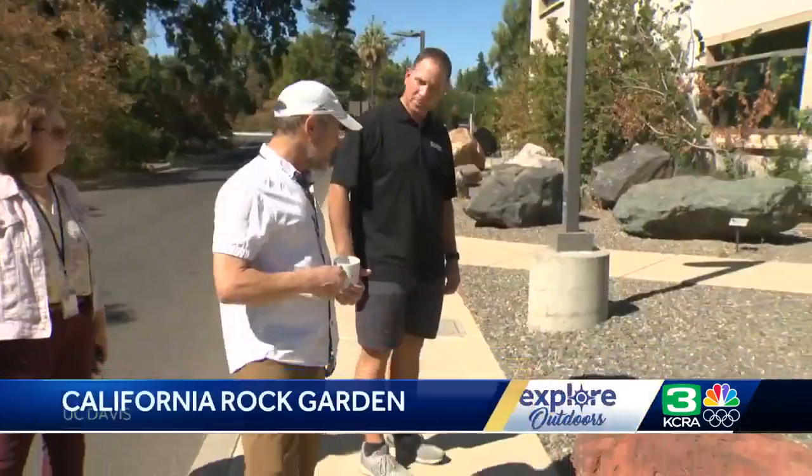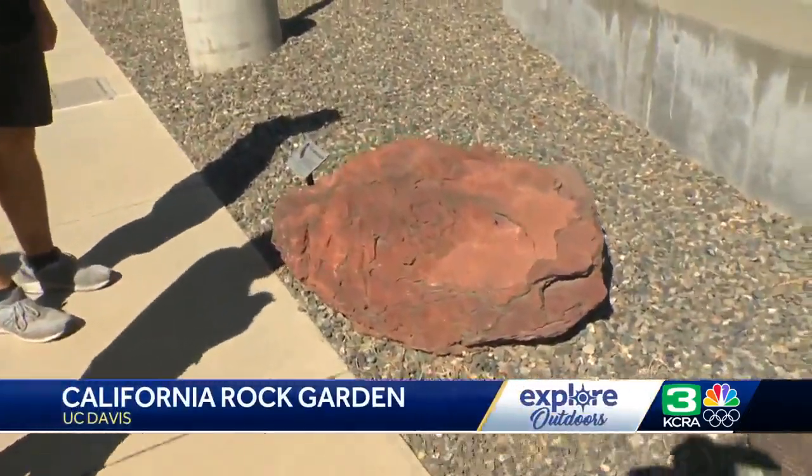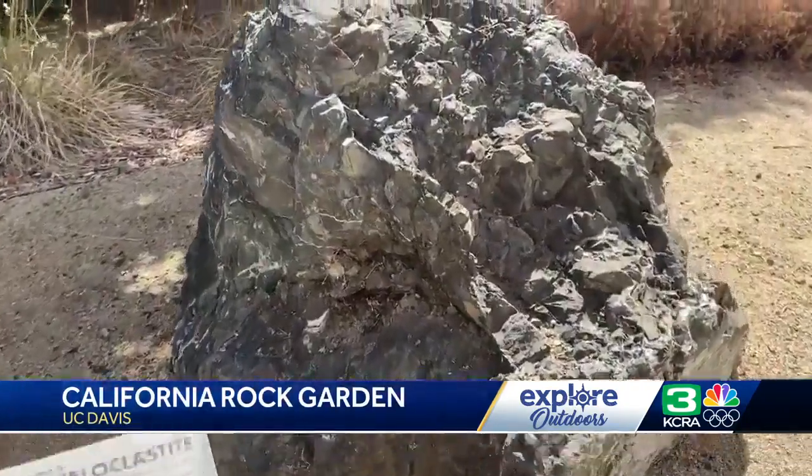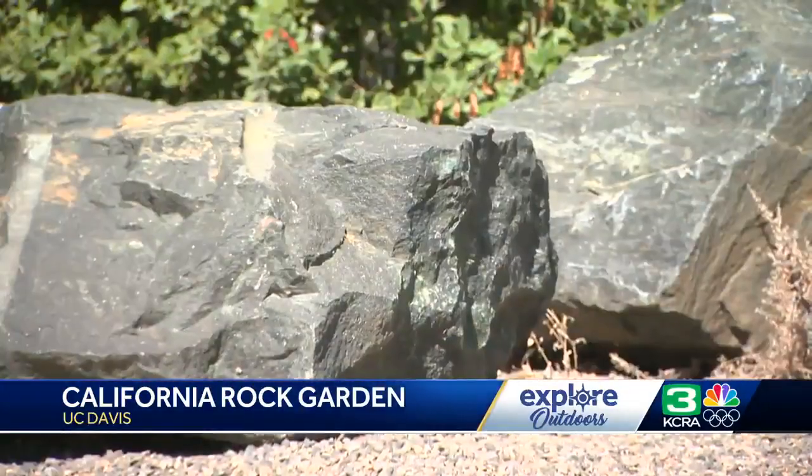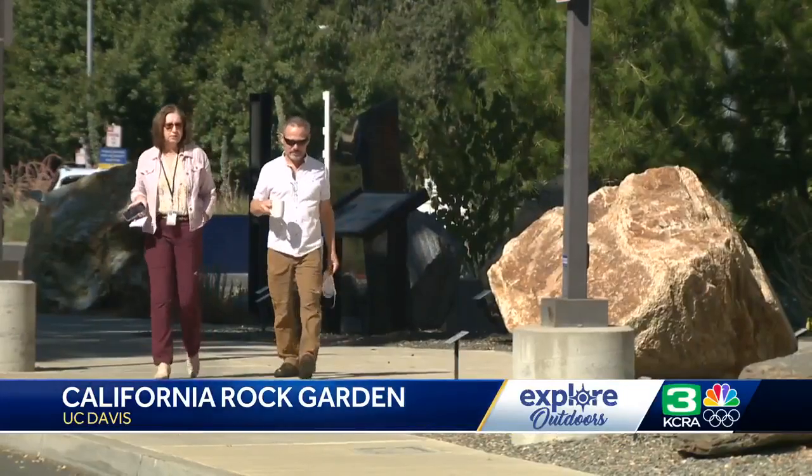Welcome to the California Rock Garden, an educational gold mine in the heart of UC Davis' Arboretum. This was put together by the university and the department here to share and showcase the amazing geology of our state. The Department of Earth and Planetary Sciences has collected rocks from all corners of California — rocks that are literally the foundation of our state's geology.